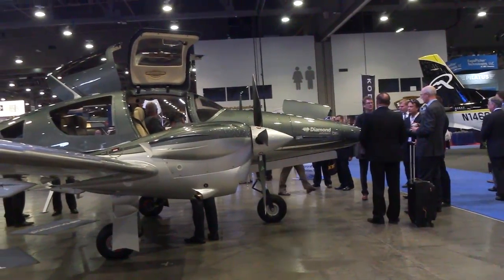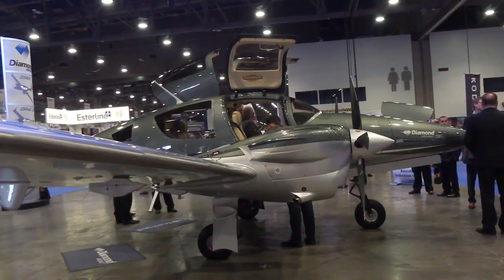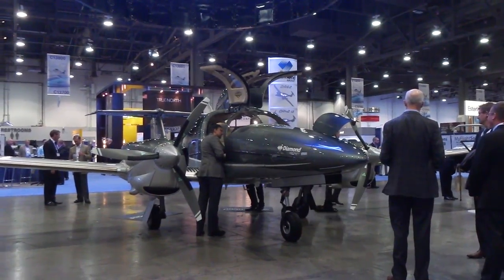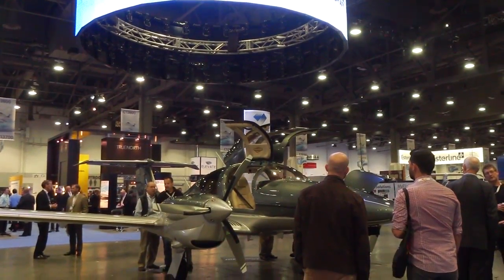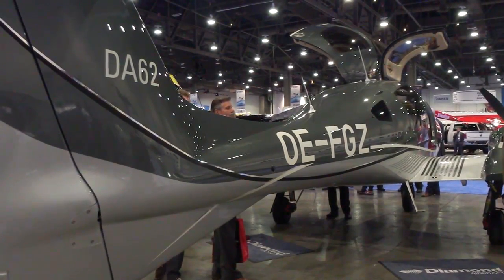This is our new DA-62. We decided to show it at NBAA for a couple of reasons. One is the timing of the year is great — the aircraft is coming into North America. We're delivering the first aircraft early next year, and on top of that we also think that this is probably the first aircraft that Diamond has produced that has a potential market in air taxi, light corporate work, maybe as a complement to an existing corporate jet, and air taxi and charter business.